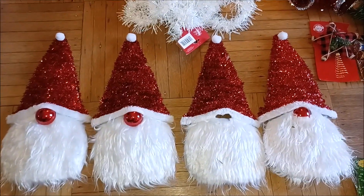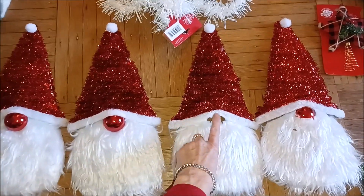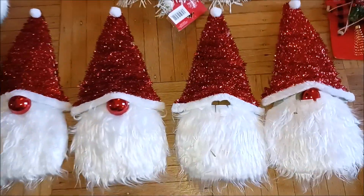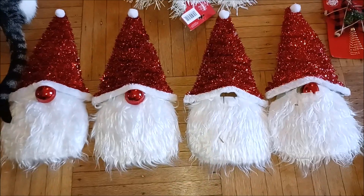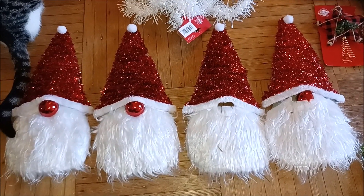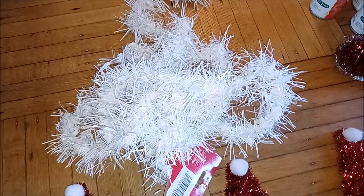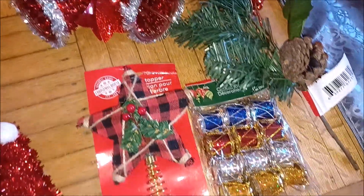We have these four Santa decorations — we need a new ball for his nose and this beard needs to be glued back on. But with a glue gun and one extra Christmas ball, we've got four Santas. We have some snowy, sparkly white garland to hang up and a few other Christmas baubles.